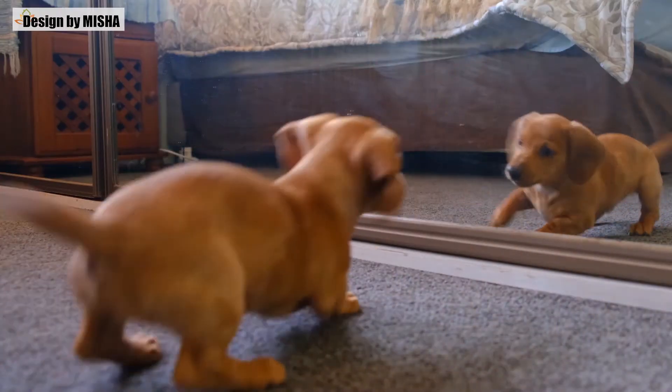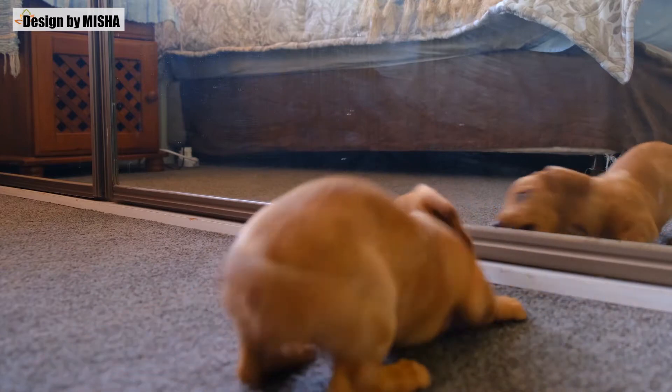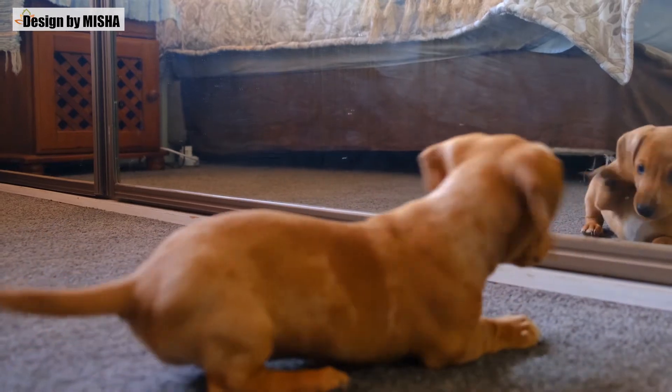Mirrors reflect light and expand a space by creating the illusion that there is more. Add a wall mirror or square mirror tiles over a table or behind your sofa. Choose where to place the mirror carefully — you can reflect light or capture a nice view in the mirror.